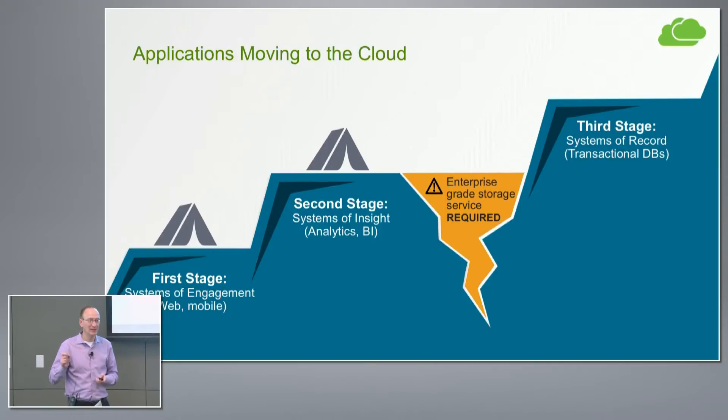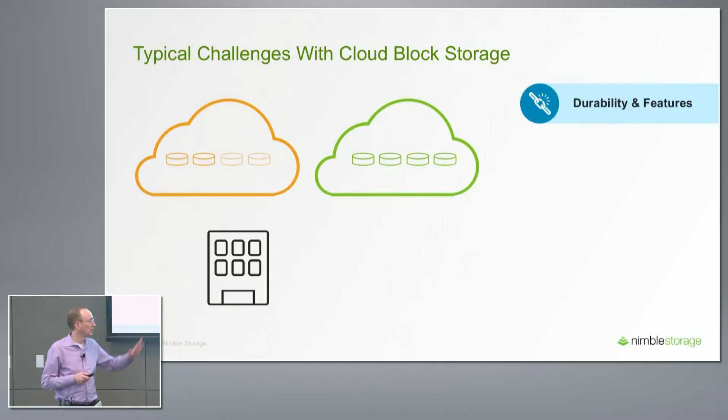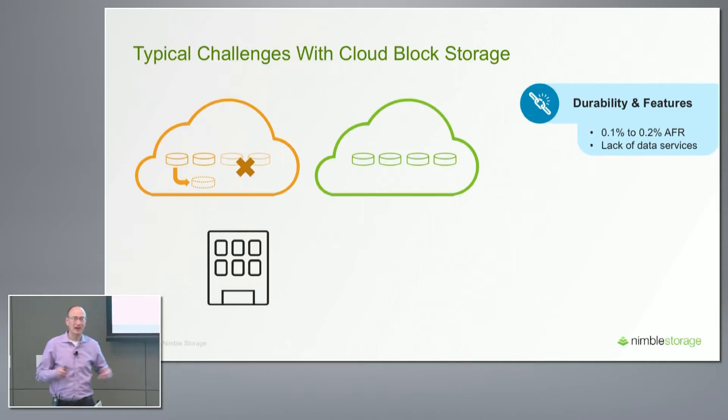There's a gap or a chasm because these apps place very stringent requirements on underlying storage that you don't get natively with cloud block storage. We identified three key challenges from talking to customers. About 15 months ago, we started deeply interviewing a large base of customers to understand what they wanted to do with the cloud and what the limitations of public cloud were.